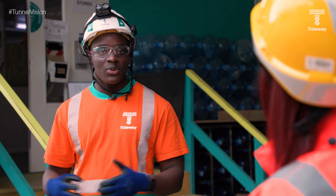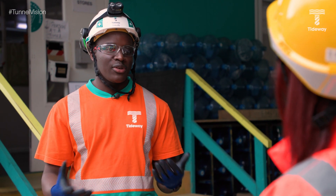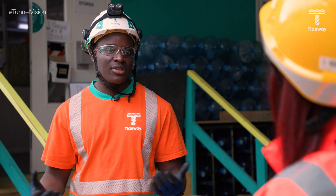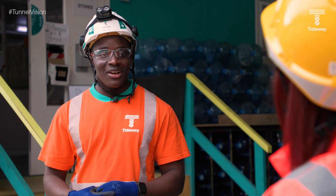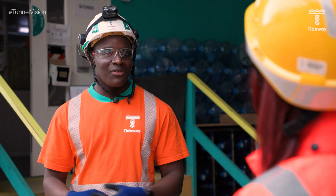Daniel's first placement was on M1 Smart Motorways, giving him highways engineering experience before coming to get some tunnel engineering experience. Tideway has been great — he's learnt an incredible amount over almost 12 months here, and he's coming towards the end of his placement having learnt almost everything there is to know about a tunnel.